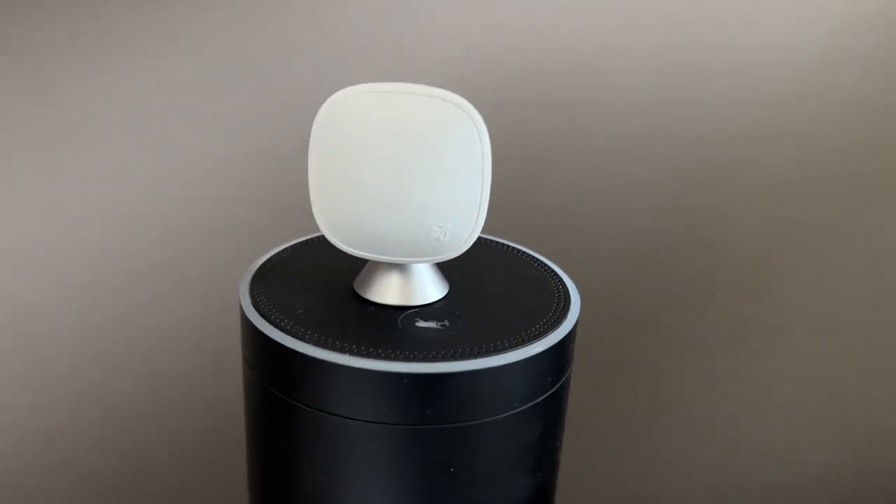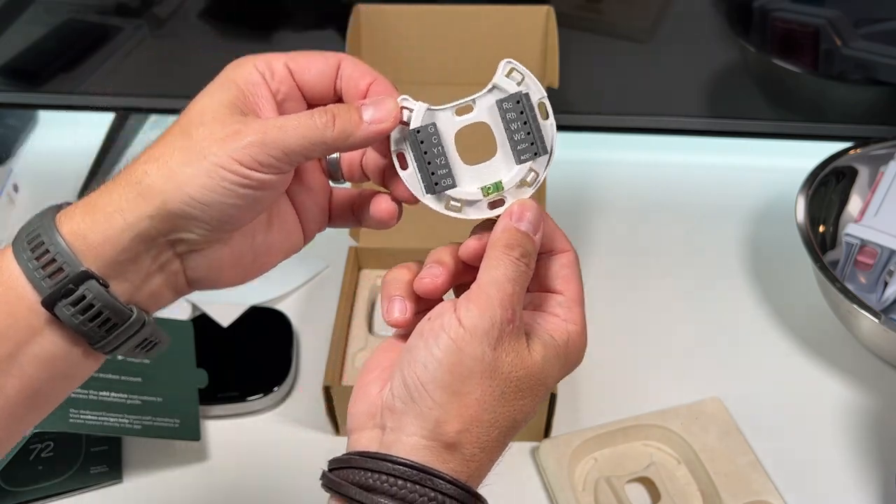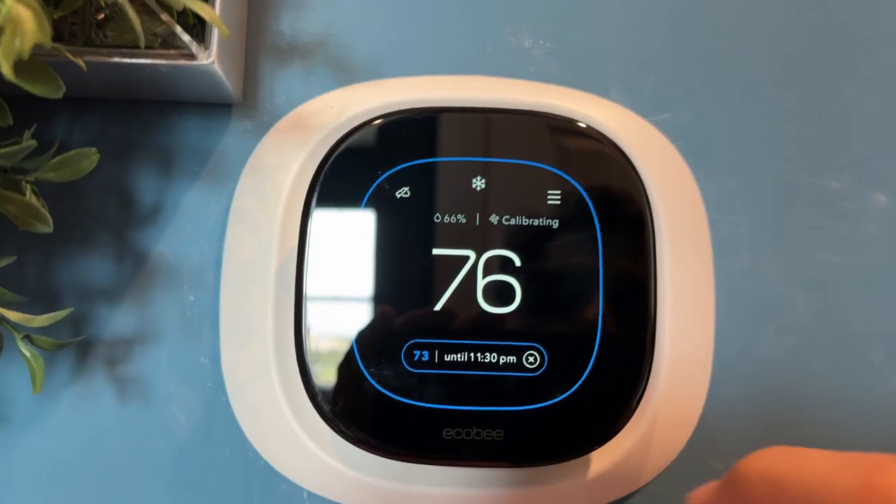Plus, the Premium model includes a smart sensor — a mini sensor that you can put in your bedroom so it knows when you're sleeping, so it can adjust the temperature to reduce hot or cold spots to keep you comfortable.